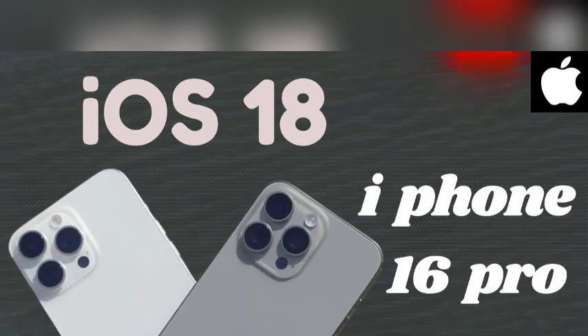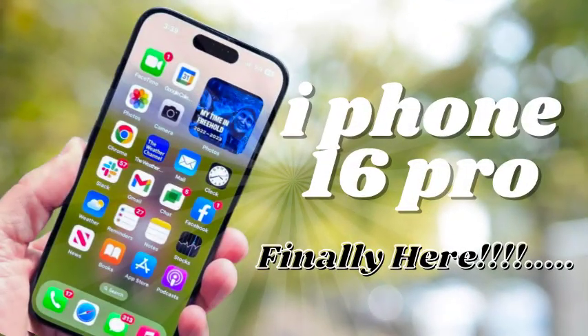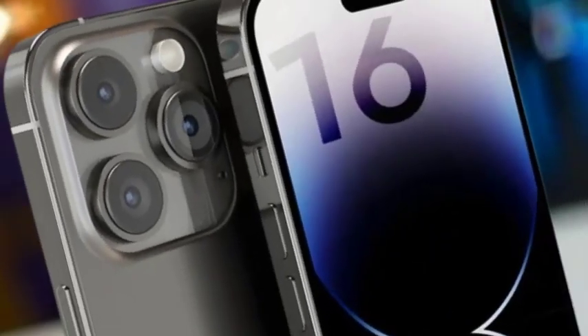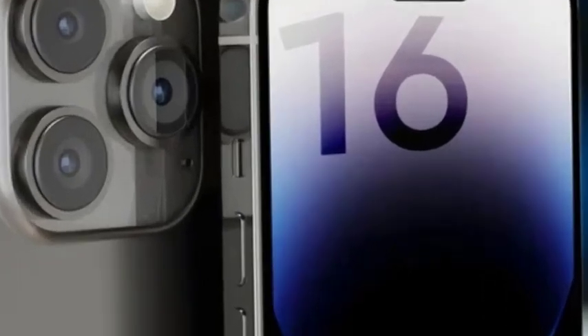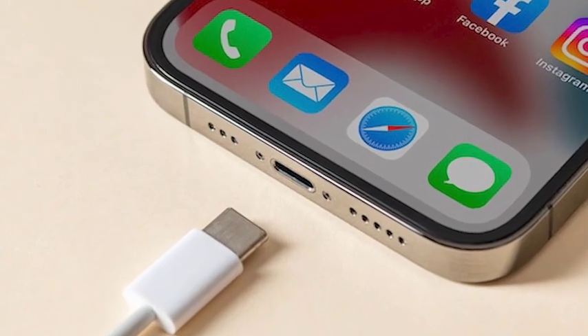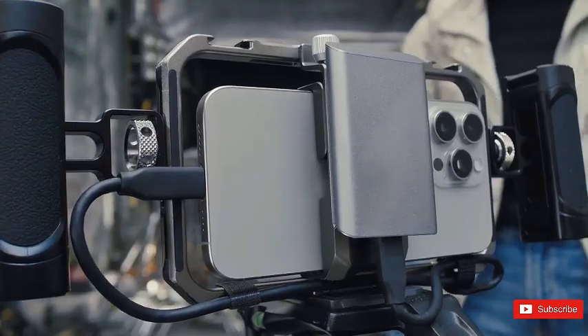Leaks from Weibo suggest that the action button, previously introduced in the iPhone 15 Pro models, will now be included in the base iPhone 16 models. This button is expected to provide users with quick access to customizable functions. Additionally, the iPhone 16 will feature a new capture button designed specifically for camera shutter operations, enhancing the user experience for photography.